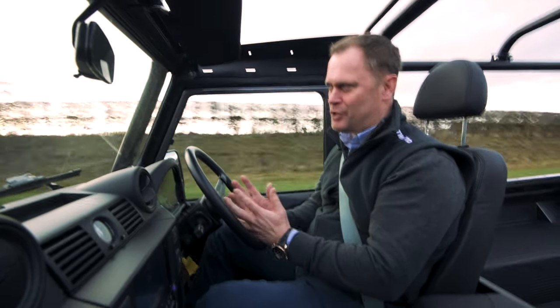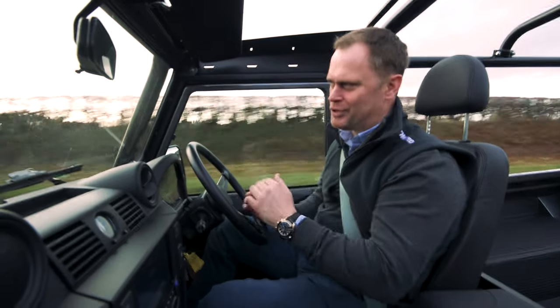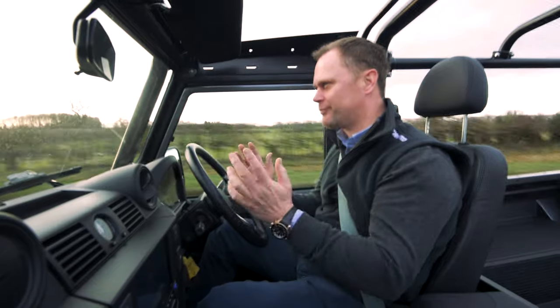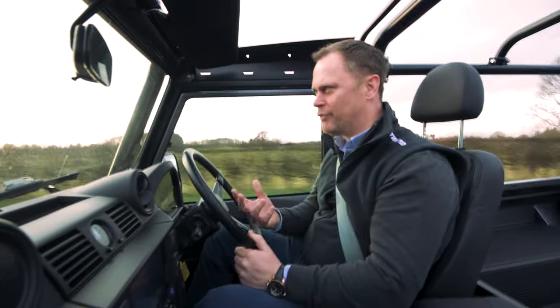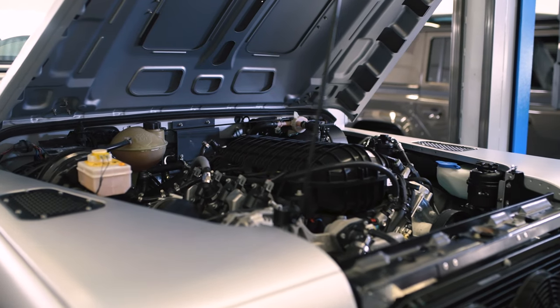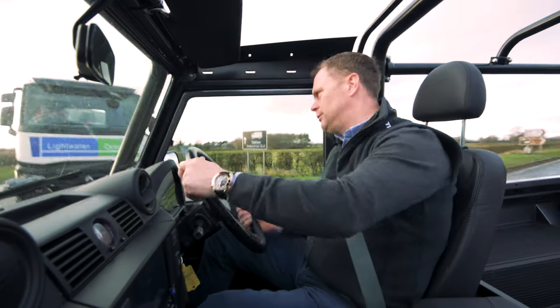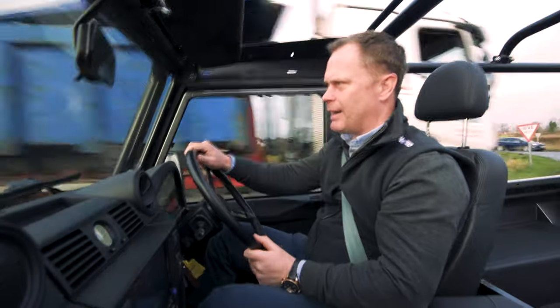It's as docile as you want it to be. It's how you'd expect a Defender to be — it just cruises along. There's a slightly different noise, but it's a very easy, progressive, smooth vehicle to drive. It's not barking at you, it's not trying to bite you. It feels right. But when you let this thing go, it is absolutely mind-boggling.